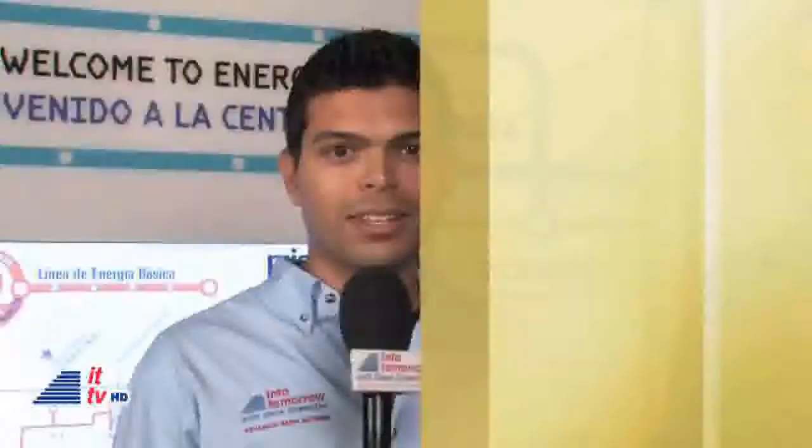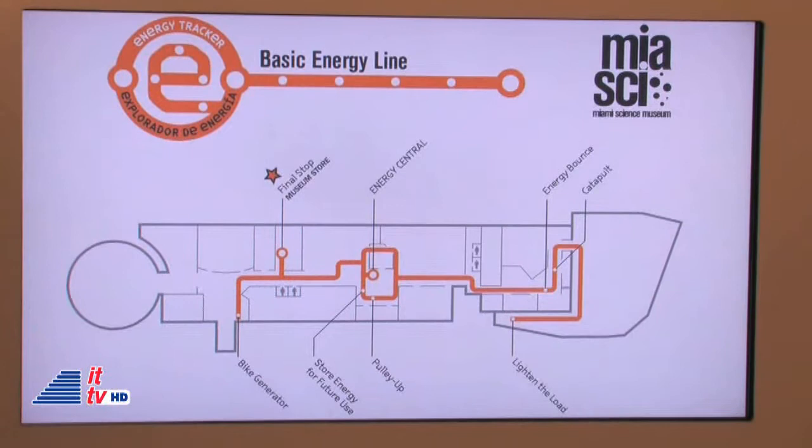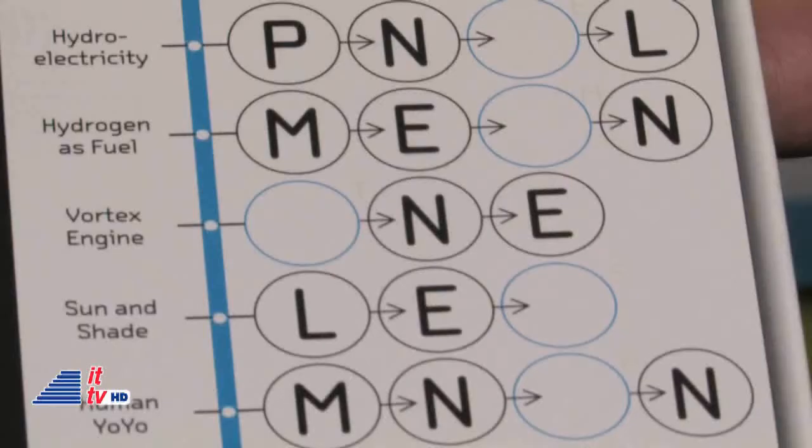We're getting a sneak peek at some of the cool exhibits you'll be able to see at the new Miami Science Museum. We're speaking to Chris Trick, Energy Officer. The Energy Tracker is a new exhibit here at the Miami Science Museum. Unlike a traditional exhibit located in one spot, Energy Tracker is spread all throughout the museum — there are exhibits all over the building that you can try out that explore energy. You start at Energy Central, pick up a ticket, and follow one of different lines throughout the museum. What you're actually tracking is how energy changes form — that's the topic that brings all of these different exhibits together, as energy changes between different types.